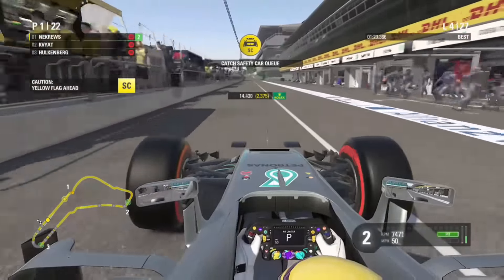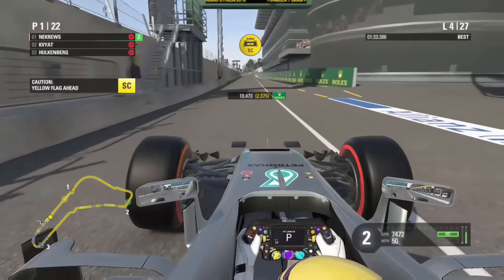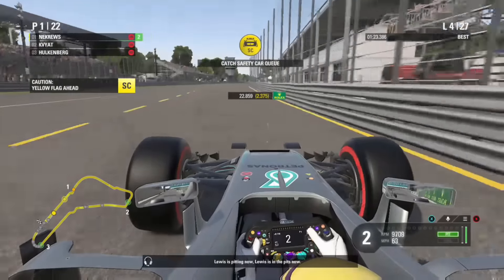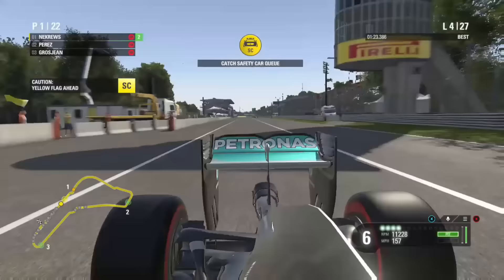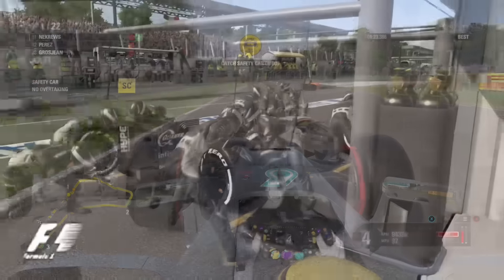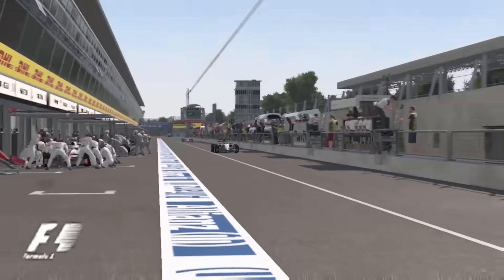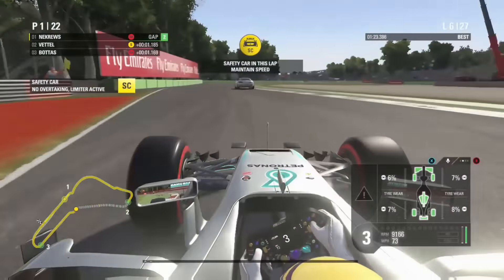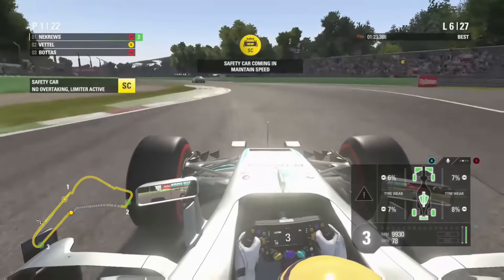We're now skipping to lap four under safety car conditions. Perez, who was leading at the start, is going to get slowed down a lot - this could be our chance. Hamilton's taken the opportunity as well and has pitted this lap. Coming out of the pits, he's crucially a pit stop ahead of Sergio Perez, which is a nightmare for the Mexican driver. That next lap was Grosjean and the others coming in for their pit stops - they left it too late.